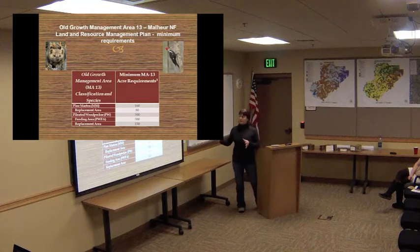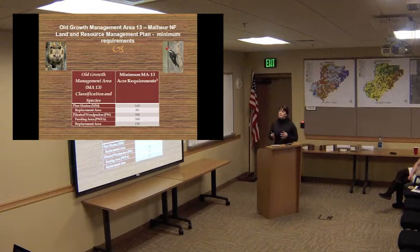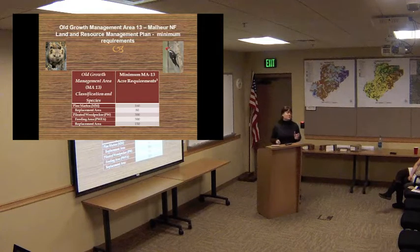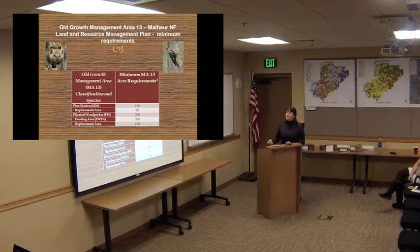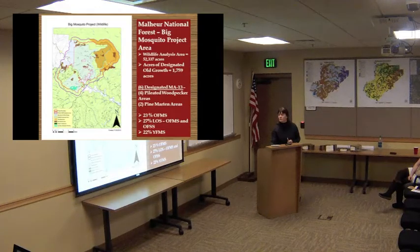These acreages may seem kind of high, but keep in mind that the territories for both of these animals are typically much larger than what we have set aside. Pileated Woodpecker can have a home range size of 800 to 1,600 acres. This 600 acres is pretty far below that. Pine marten home ranges can be anywhere from 200 to 600 acres for males — so these are below what current science supports for home range for these species.